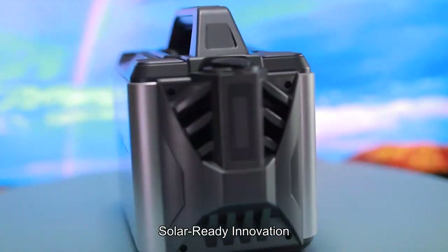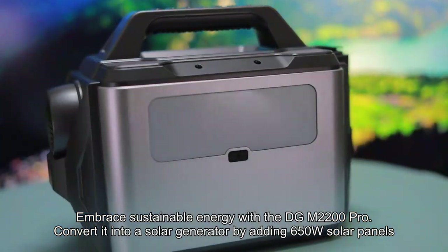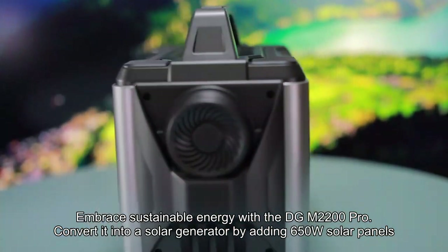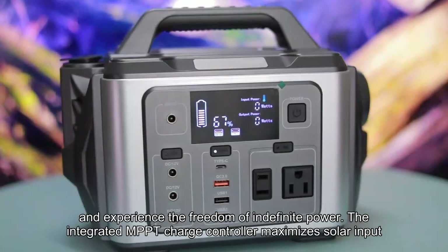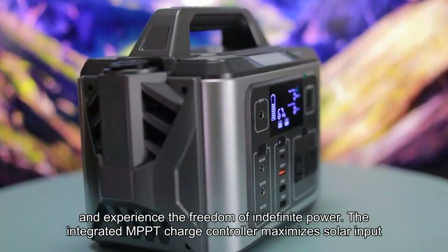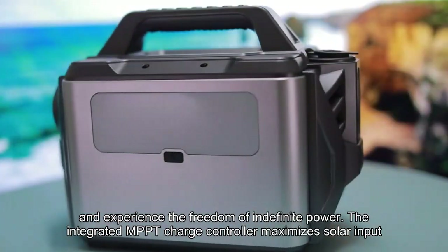Solar Ready Innovation: Embrace sustainable energy with the DGM2200 Pro. Convert it into a solar generator by adding 650W solar panels and experience the freedom of indefinite power. The integrated MPPT charge controller maximizes solar input.